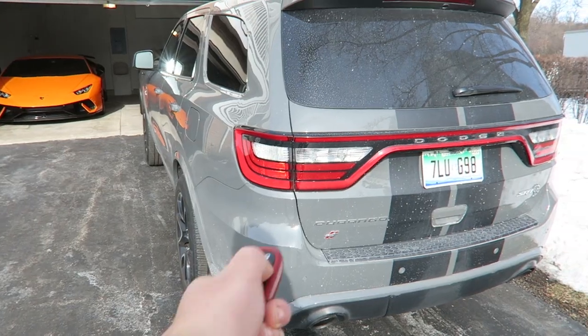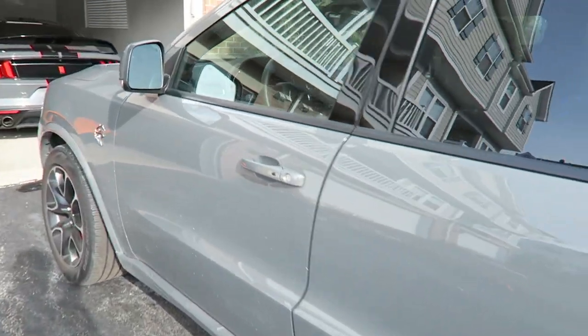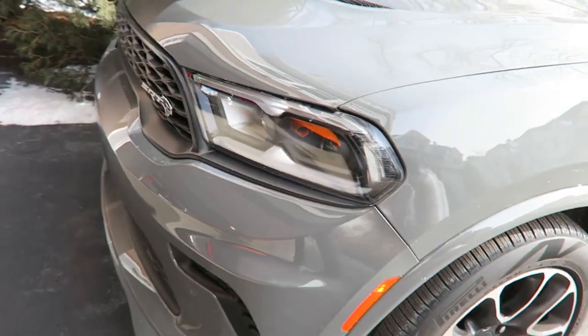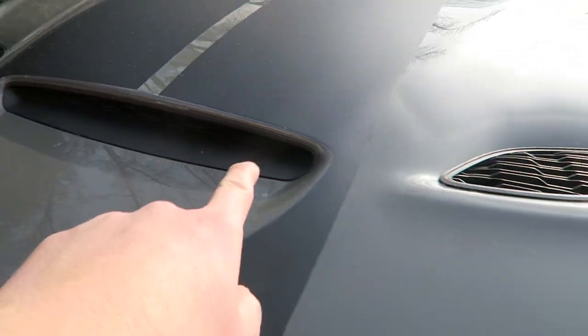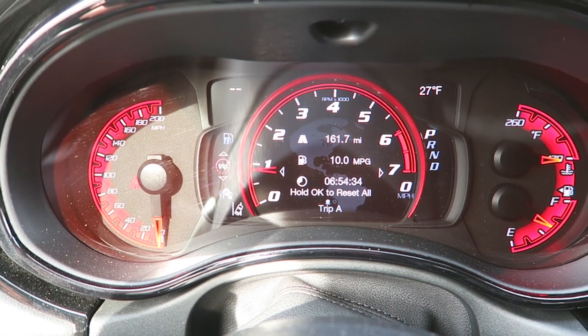Durango Hellcat cold start — not obnoxiously loud, just a good quality of loud. When you're going, the supercharger whine is awesome. Big Hellcat badge on the side, red SRT Brembo brake calipers, big two-piece rotors. The front end has a Hellcat badge and a modified front fascia for more airflow — functional, needing lots of air for that 710-horsepower supercharged V8. Fuel economy reset and averaging 9.9 mpg over 161 miles.